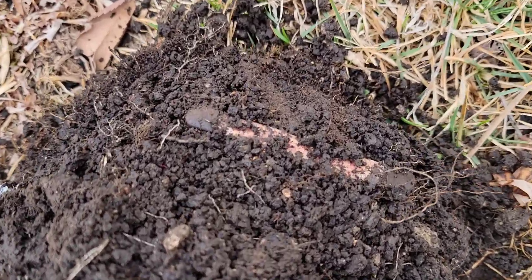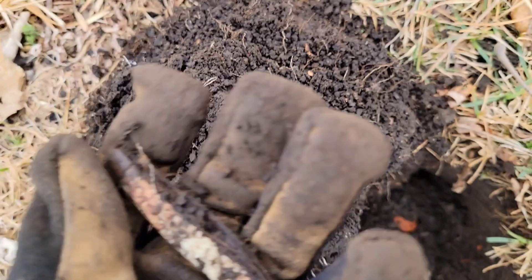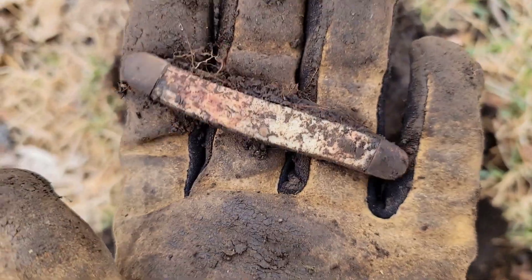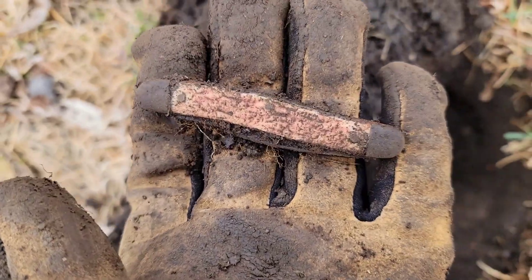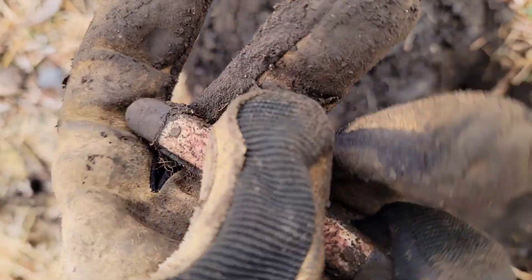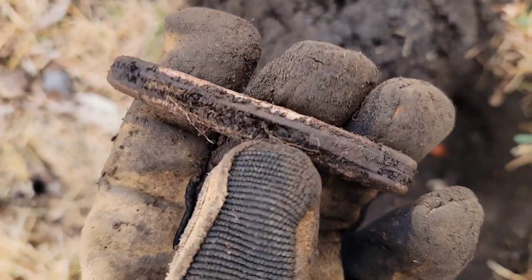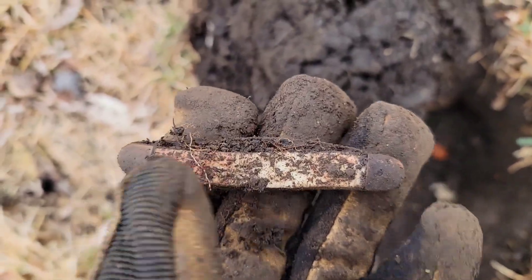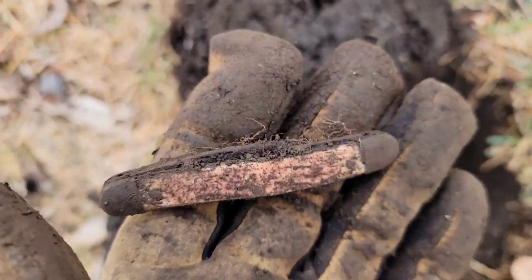Not far from that Walking Liberty half — check that out, right in the clump there. We've got a pocket knife, and that is a beautiful bone handle. Wow, that's really cool — completely intact. It's probably anywhere from the '20s to the '60s; there's just no telling with these, but that is a super cool find.